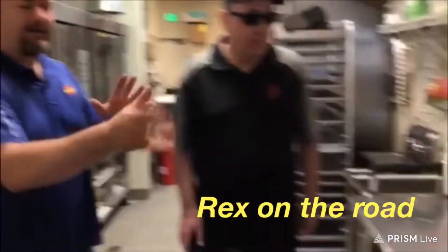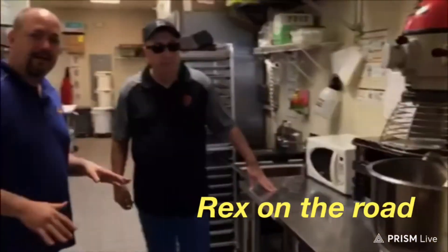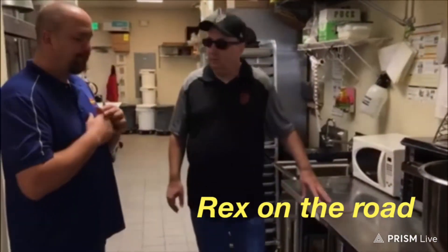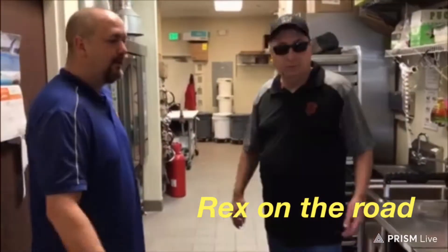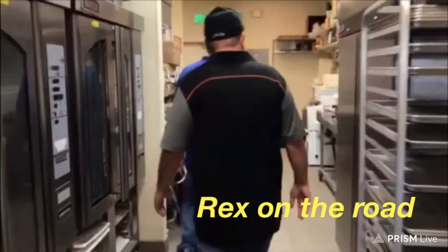Right here they do all of their muffin mixes — everything's made right here on site. Here are the muffins. Everything is done from scratch. They make muffins, they flavor the cream cheese. All the bagel making is in the back, right here in the back corner.